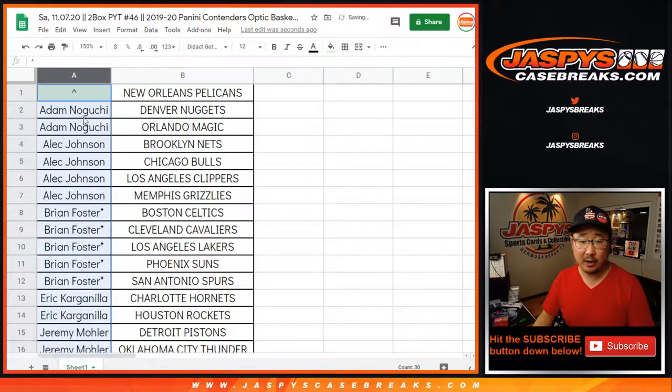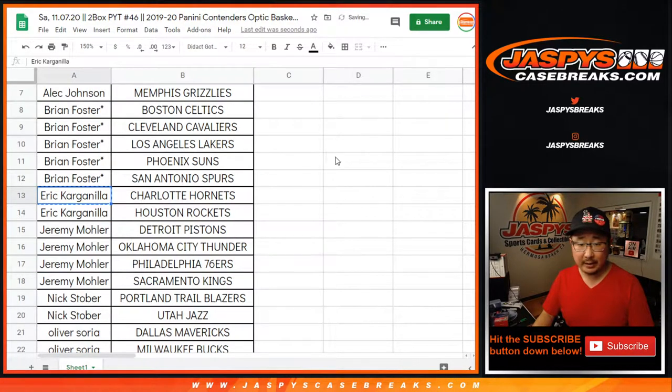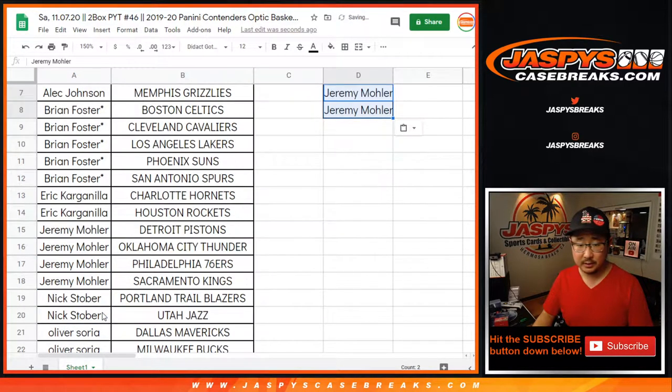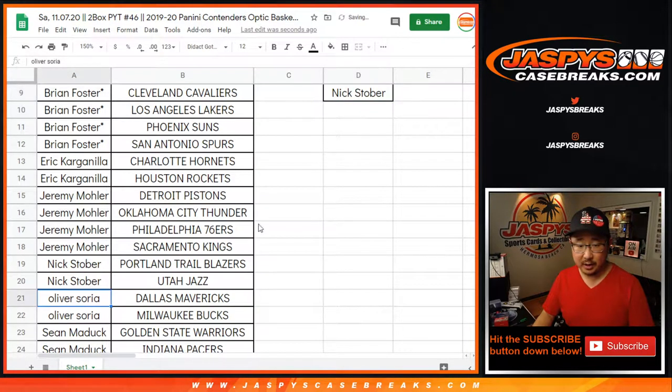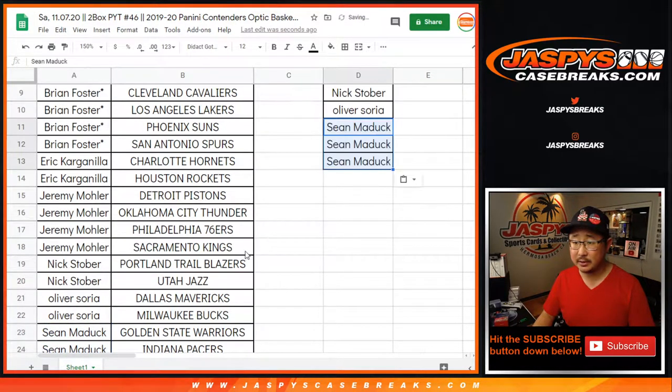Let's sort by column A by first name. Adam bought two teams — that's one entry. Alec bought four teams — that's two entries. Brian got five teams; for the purposes of the promo, four count, two entries. Eric Kay, two teams, one entry. Jeremy33, four teams, two entries. Nick, two teams, one entry. Oliver, two teams, one entry. Sean Maddox has six teams — that's three entries. And Su Min has two teams, that's one entry.